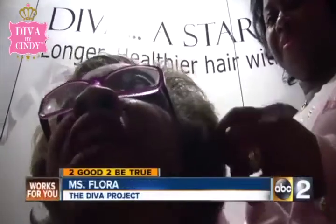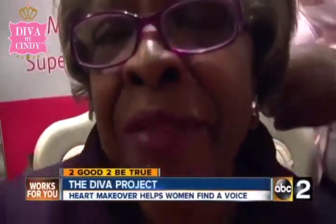We started a program called the Diva Project, bringing in 15 to 25 women from local shelters for a day of beauty and healing. We started that process to help them transition back to society by restoring their self-esteem and their dignity. It was a day of self-esteem building — life-liberating and life-changing.